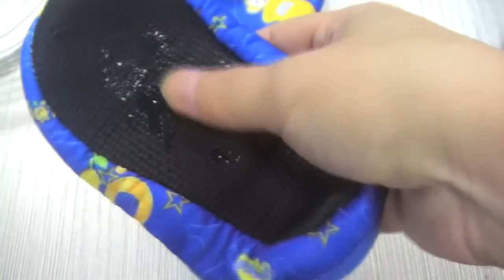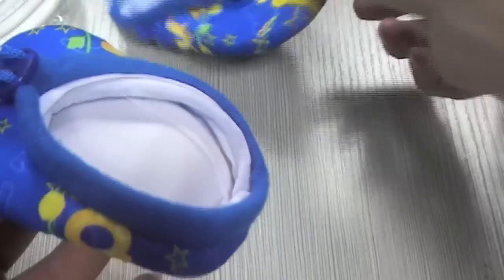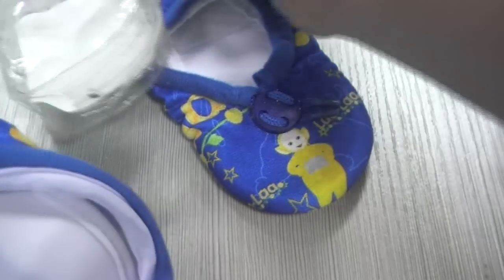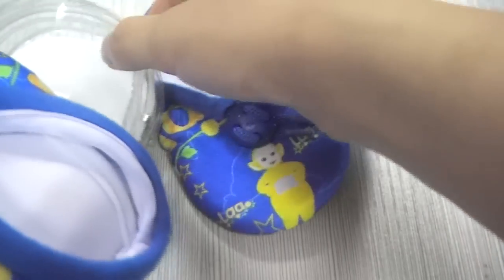We can see that it's not permeable, so it's a really good sole. That's the blue size 15 baby crib shoes.